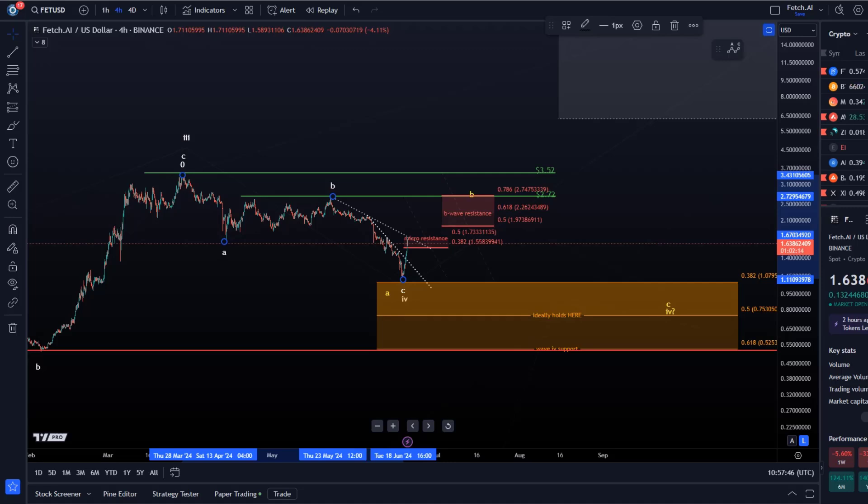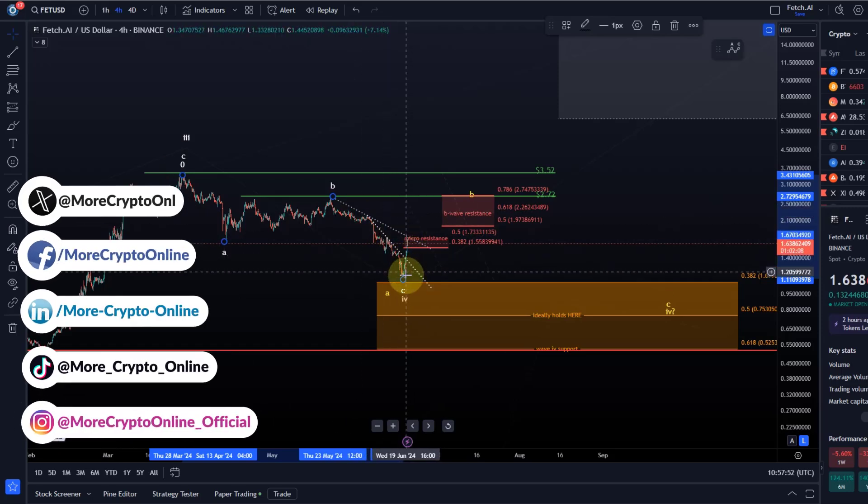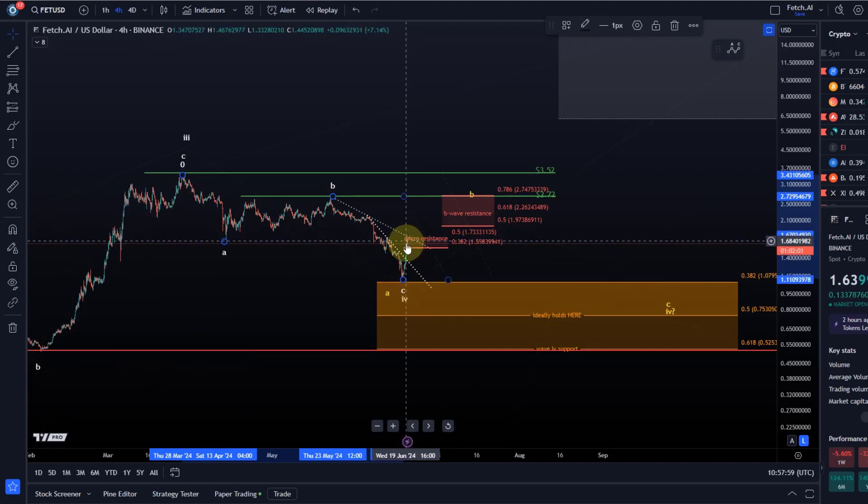Hello and welcome to another update video about Fetch AI. FET has yesterday broken above this first trend line here, rallied, and it's a 50% increase from the low. However, we're now stuck in the next micro resistance area I shared with you.